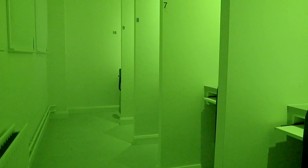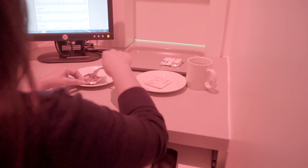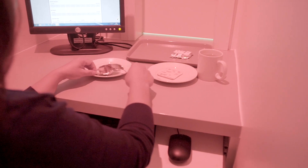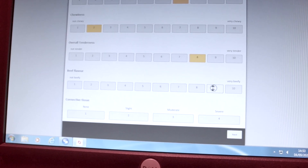The lighting within a sensory lab can be changed depending on the objective of the test. For example, we often use red lighting when testing red meat to disguise its color when cooked, as color has been shown to influence subsequent assessment of flavor or texture. As humans we're naturally influenced by our surrounding environment, so sensory labs are designed to be as neutral as possible to minimize any sources of potential bias.